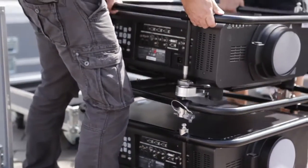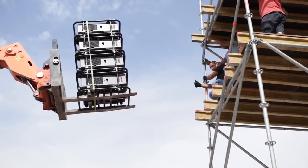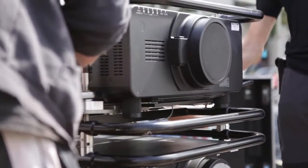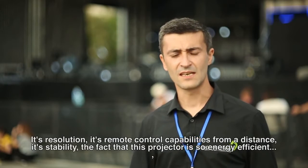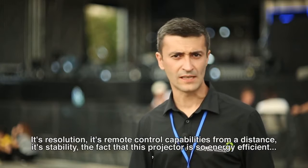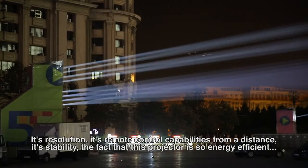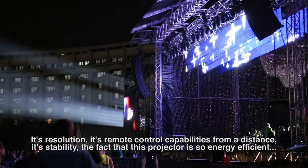With this projector, only two people are required. It's about 40 kg more or less, so it's very easy to carry and put into towers. The resolution, its capabilities of distance control, its stability — and the fact that these projectors consume very little current.